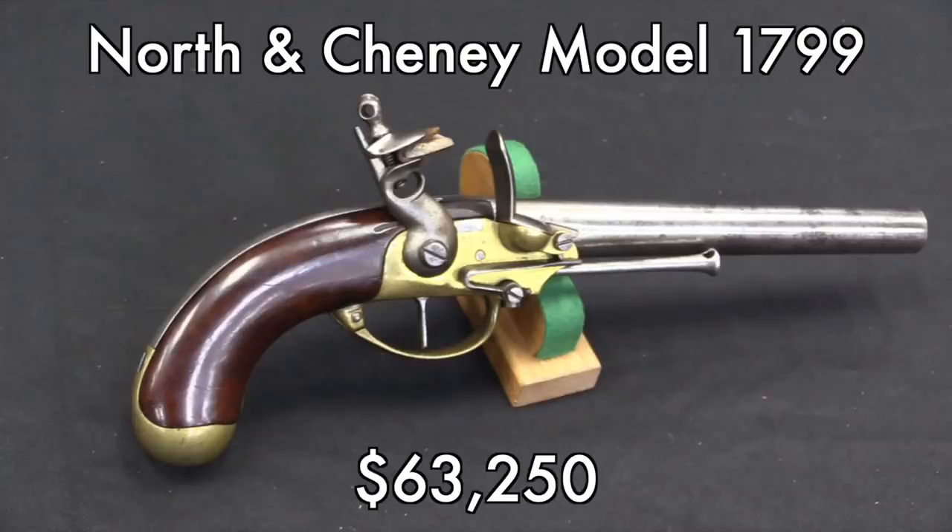One of the very first pistols purchased by the United States military — this is one of those things that you would kind of expect. It's early, it's got historical significance, it's American military, it's rare — $63,000. They actually had one of the French pistols that this was based on that went for like $2,800, so a huge difference there.